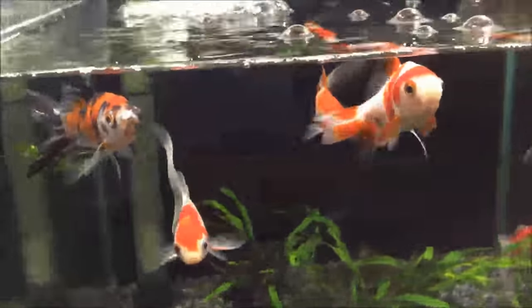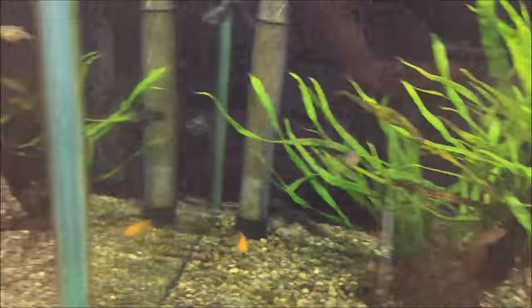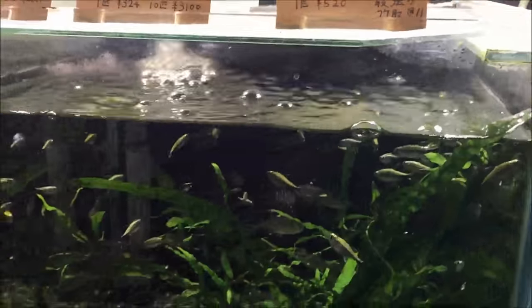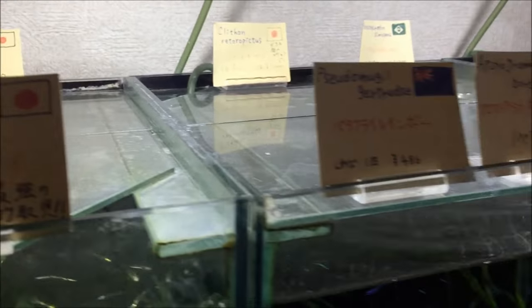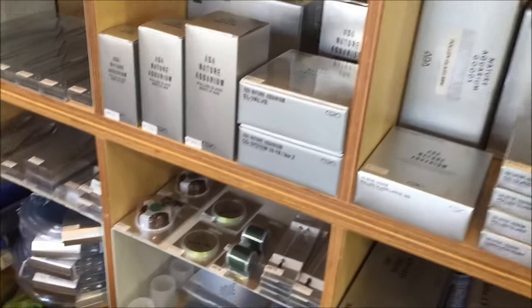Down here we've got some goldfish - good-looking goldfish - and more different fish I can't really tell what they are. But look how clean the tanks are: no dead fish, crystal clear water. These flags obviously tell you what country the fish are from. I don't know if it's where the fish were bred or just where they're native to, so I can't answer that question.